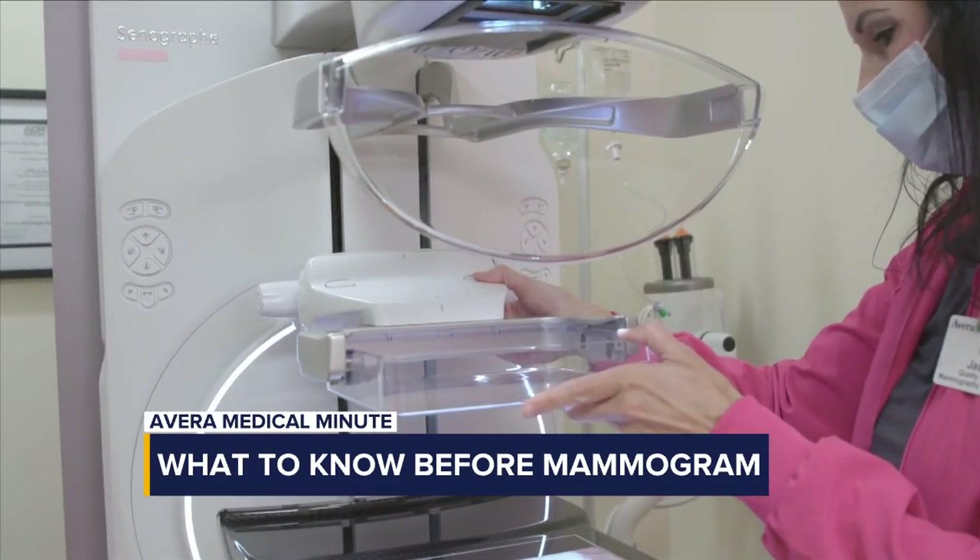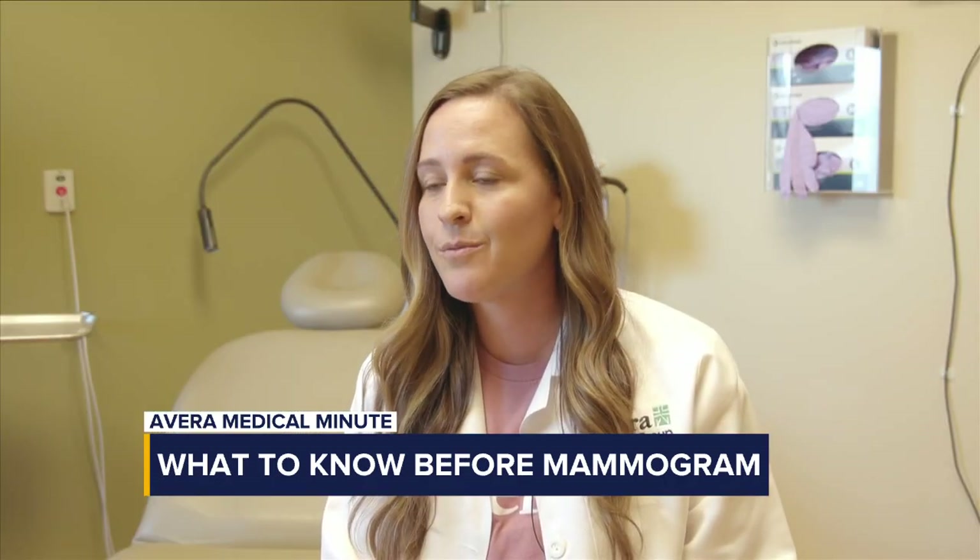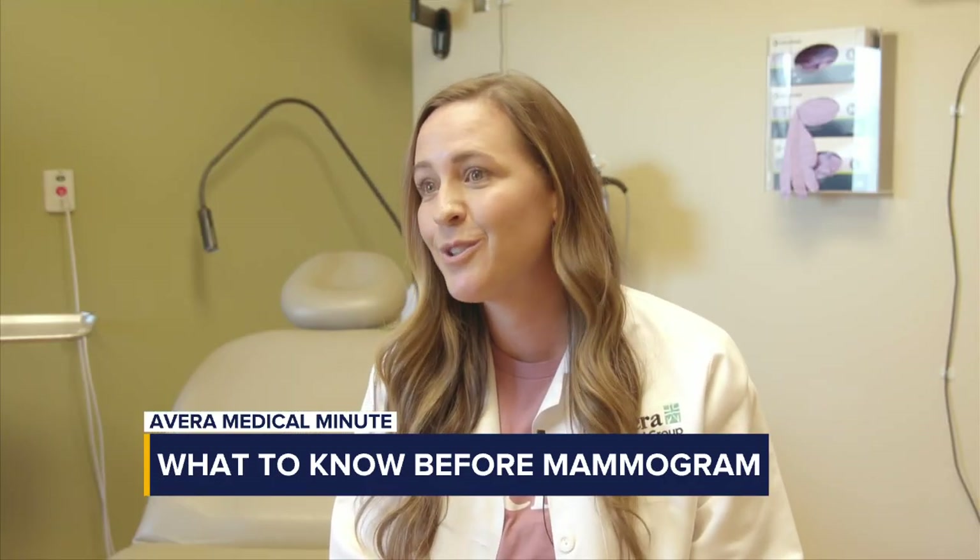Typically during a screening mammogram, they do two views of each breast. Overall, the appointment is pretty quick — about 15 or 20 minutes.